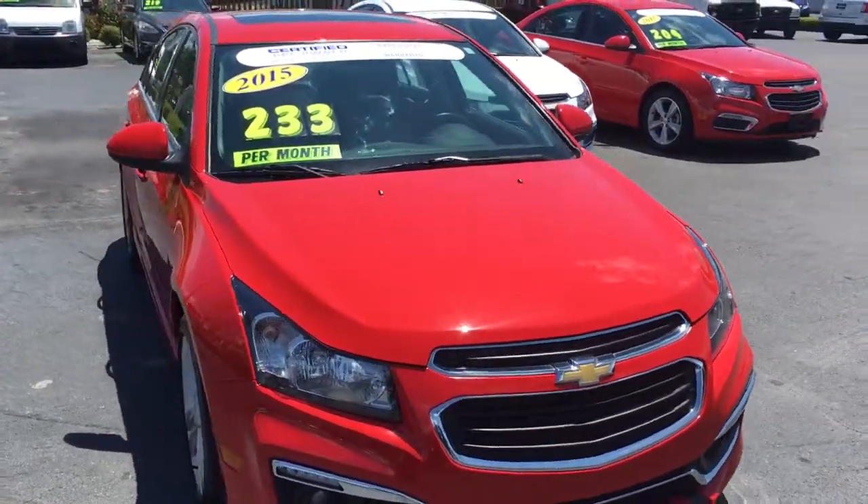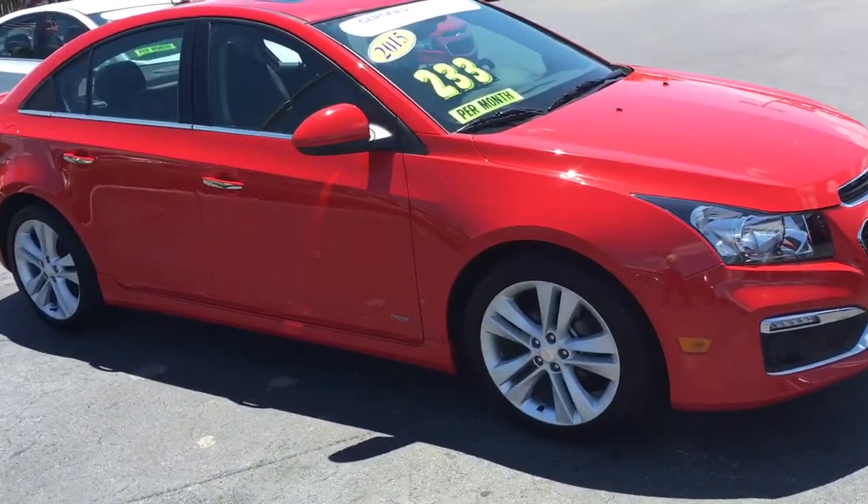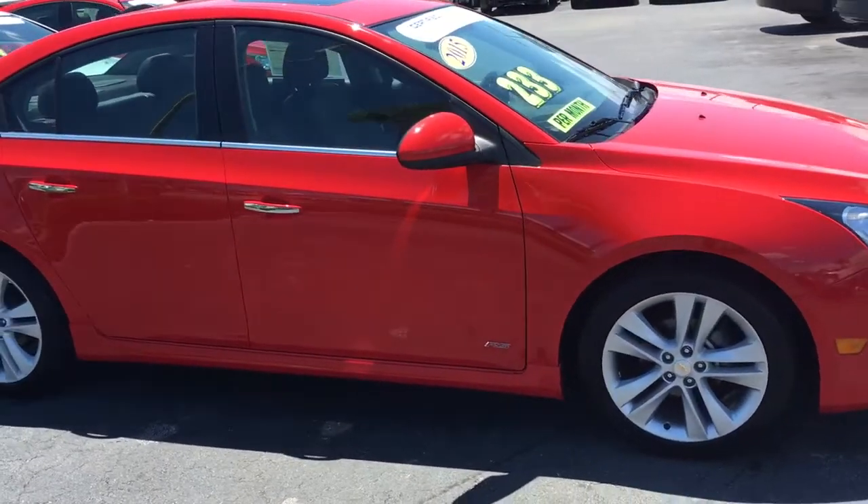Hello, my name is John Dee from Carlsby Oak GMC. I just want to shoot you a real quick video of our 2015 Chevrolet Cruze. This is an LTZ model.